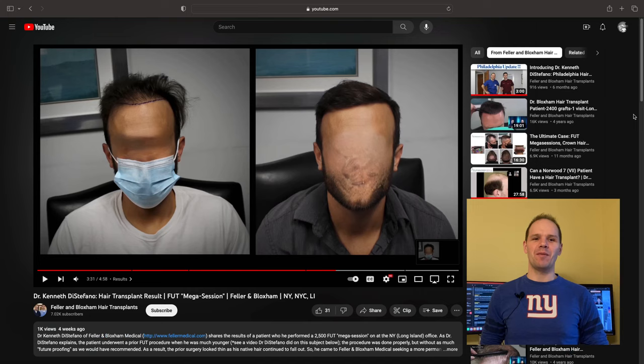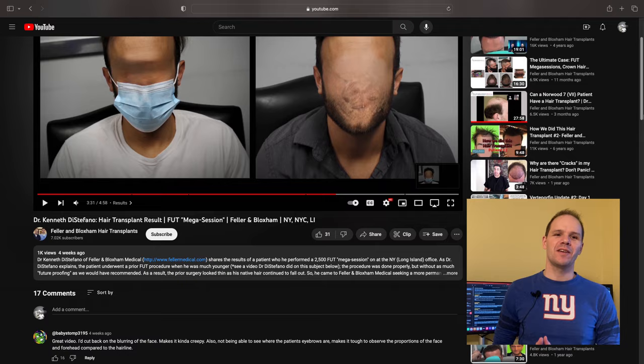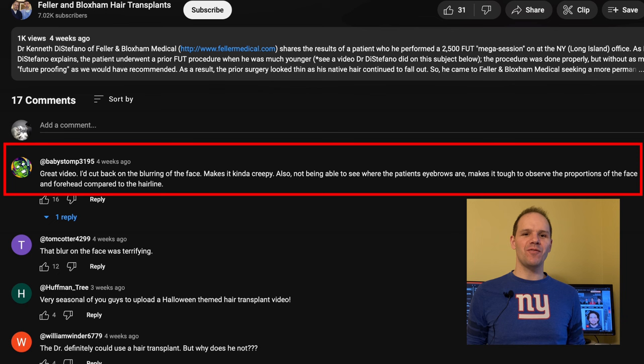Hi everyone, it's Dr. DeStefano and I'm back with another before and after case video. Today's case is a fairly classic presentation of a guy in his late 20s who's begun to lose a significant amount of hair in the front half. But before we get into that, I'd like to briefly address some of the comments from my last video.